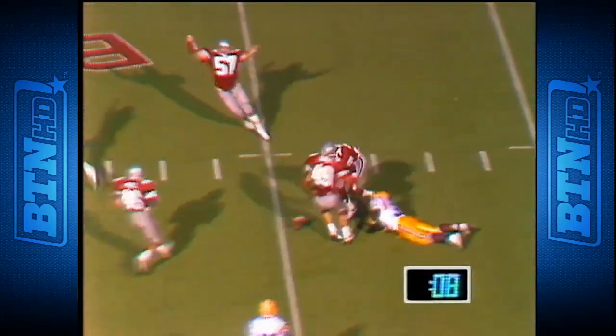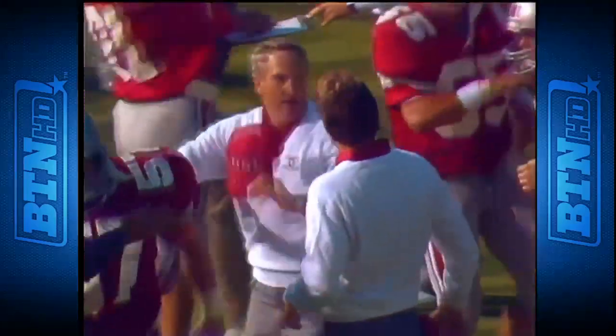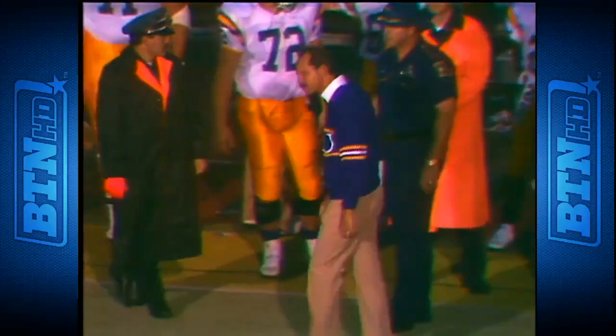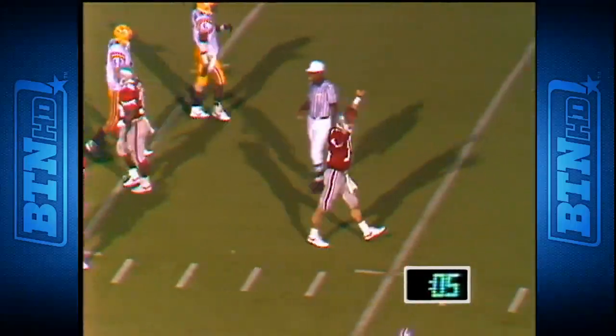Hudson to Fuller — and it is incomplete. Ohio State is going to pull it out with seven seconds left in the game. Look at Cooper trying to keep the troops off the field.